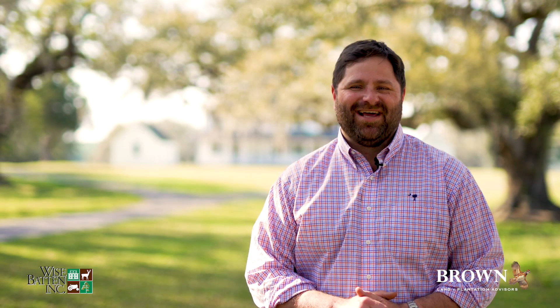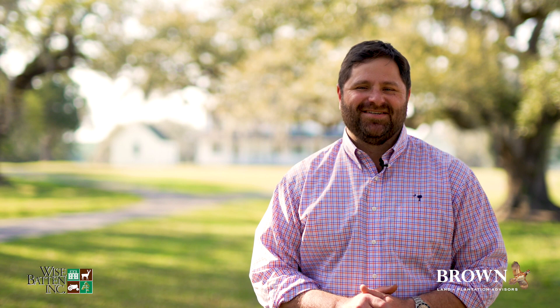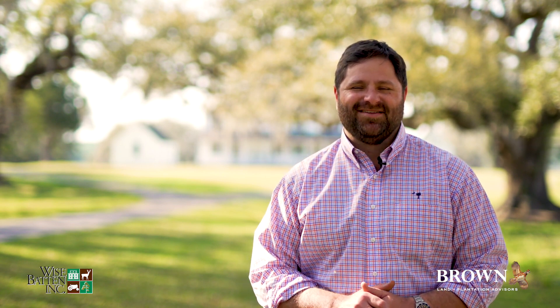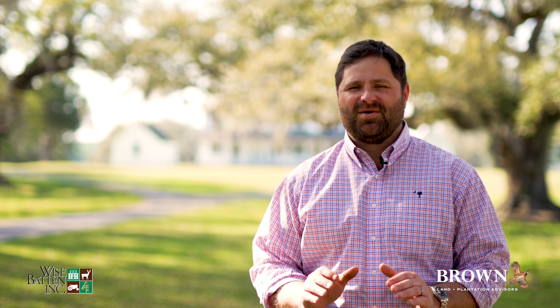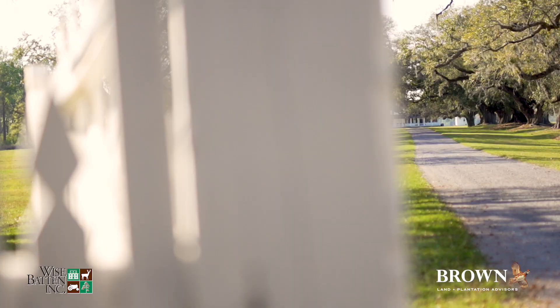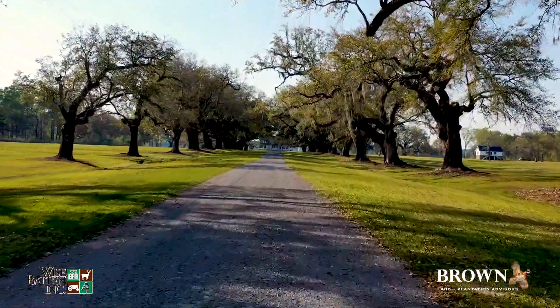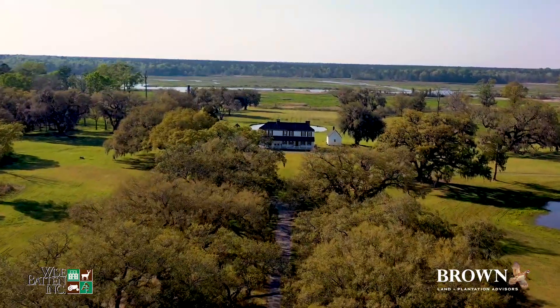Hi, I'm CJ Brown with Brown Land and Plantation Advisors, and welcome to Middleburg Plantation, located along the east branch of the Cooper River in Berkeley County, South Carolina. This place is stunning, and it's one of the most historic properties in all the United States. I'm excited to be here. You're welcomed into the property down a magnificent avenue of oaks that transports you back in time and leads you into the heart of the property, which now consists of 326 acres.